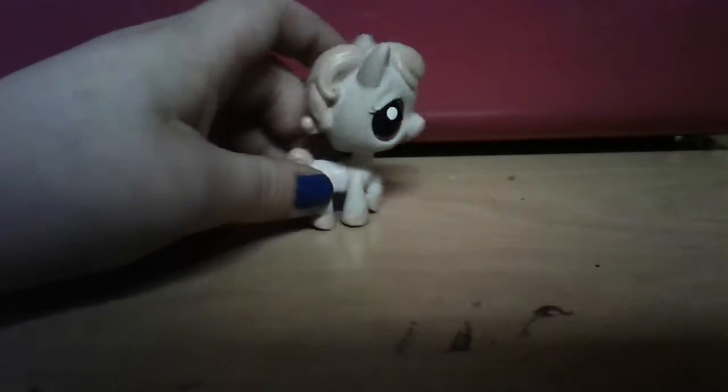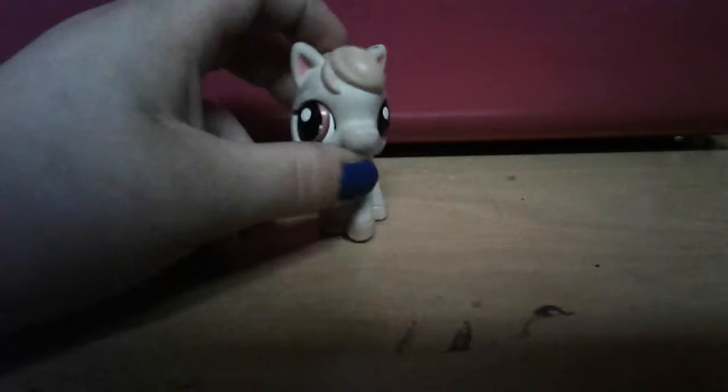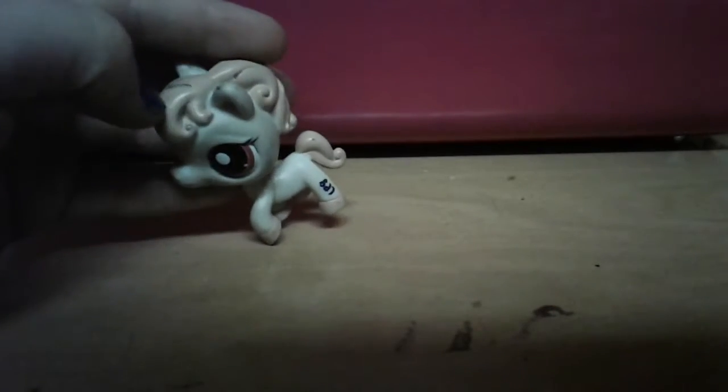Here's the next one — it's a horse with beige hair. It's a white horse with a beige mane and tail, and it also has a little bit of darker beige on its hooves. It also has the LPS thing on it.